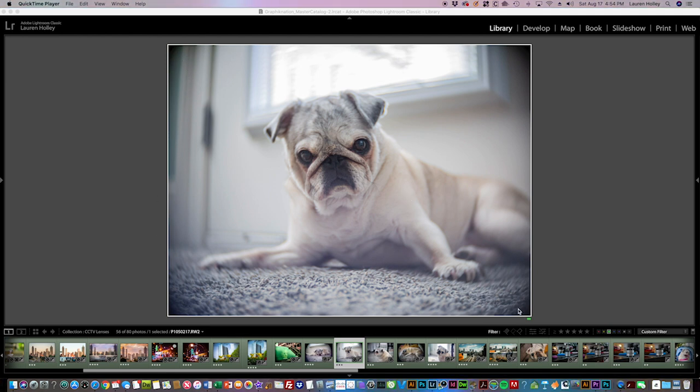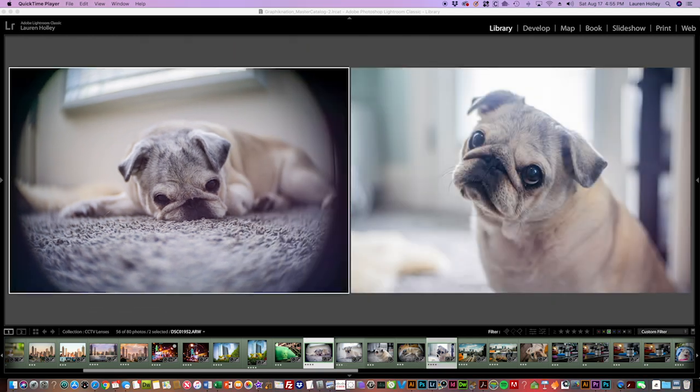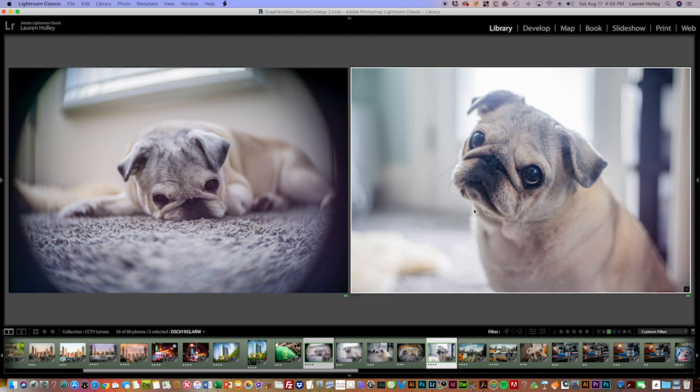One important thing to note about the 25mm: if you look around the corners, you'll see a vignette happening. This was taken on a micro four-thirds camera, which has a small sensor. If you're shooting with an APS-C sensor — which is larger — that vignette is going to get pretty big and obnoxious. You can use it on an APS-C camera, but you'll have to crop it out and lose some resolution. If you really don't want any vignette at all, just skip the 25mm and go straight to the 35mm or 50mm lens.